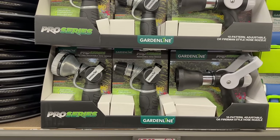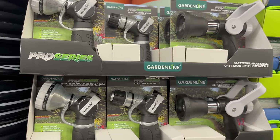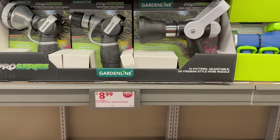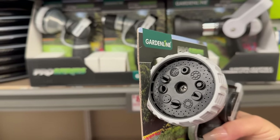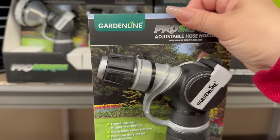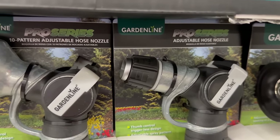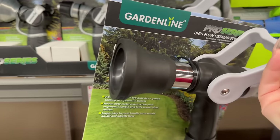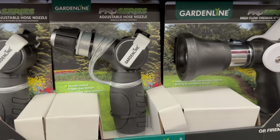Over here you also have this tin-pattern adjustable hose nozzle for $8.99. They've got three different ones to choose from. That's really cool — each one works a little differently, and they're all $8.99.